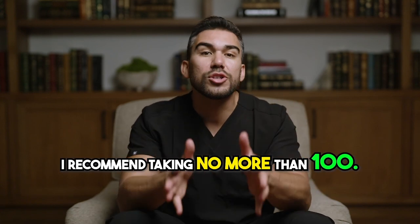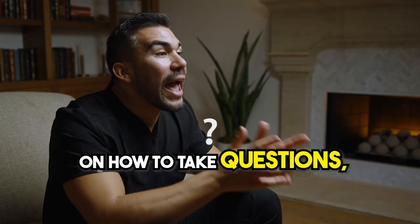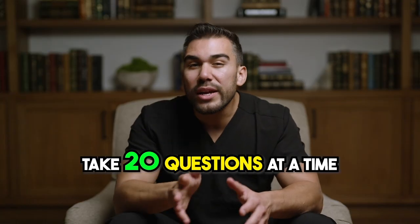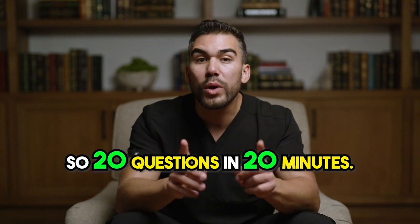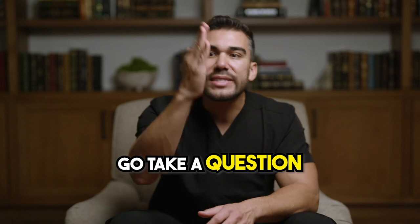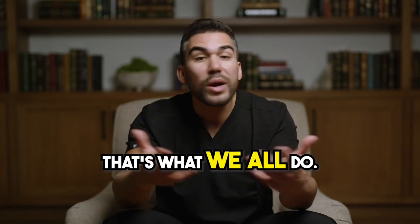I recommend taking no more than 100 questions — 60 is right around the sweet spot. Now there are two key points on how to take questions that no one taught me in nursing school. First, take 20 questions at a time straight through — 20 questions in 20 minutes. Don't even look at the rationales until after those 20 questions. So many times I see students take a question, look at the rationale, take a question, look at the rationale — that's what we all do.